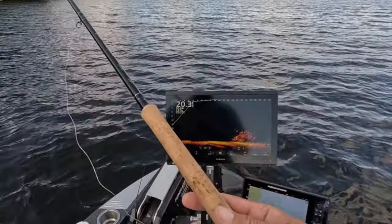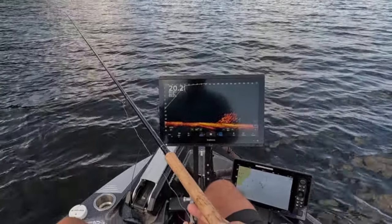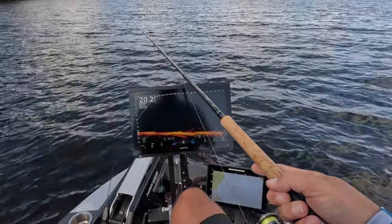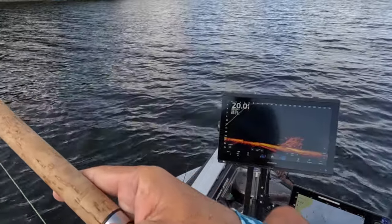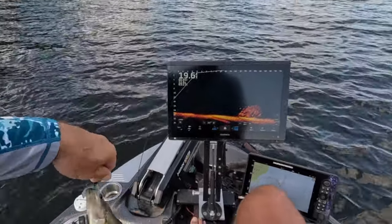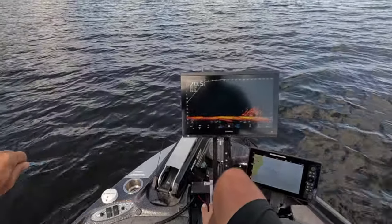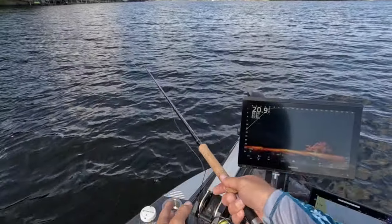Look at that nice pile there. First fish of the day, guys. Nice little bit of yeater — not bad at all. We're out here in the middle of the day. Look at that — nice little solid fish. Slightly bluebird, absolutely crisp. Nice start to the fall.